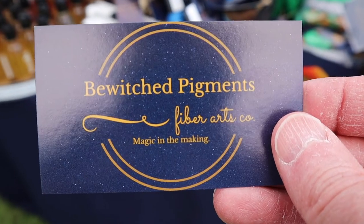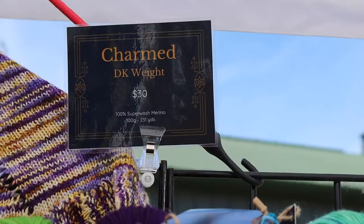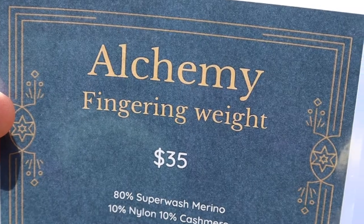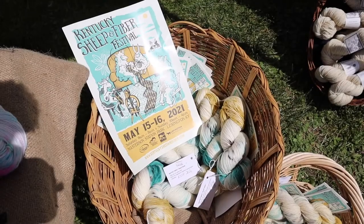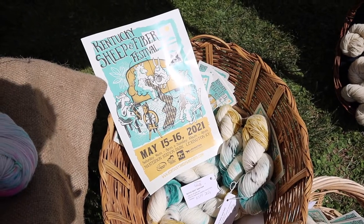And this booth is called Bewitched Pigments, and the names of the fibers have witchy themes, like Charmed, Magic, Incantation, Alchemy, Spellbound, and Imbolc. This is really clever. This booth dyed yarn to match the poster of this year's Sheep and Fiber Festival.